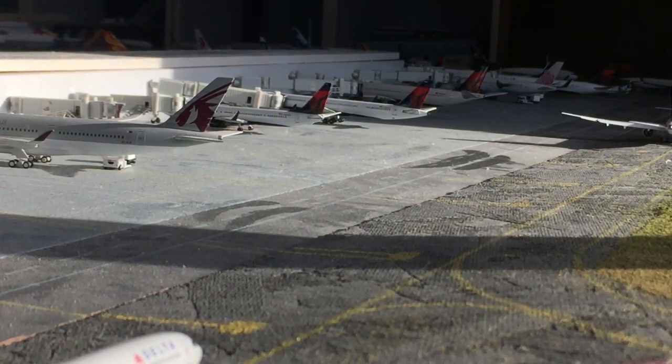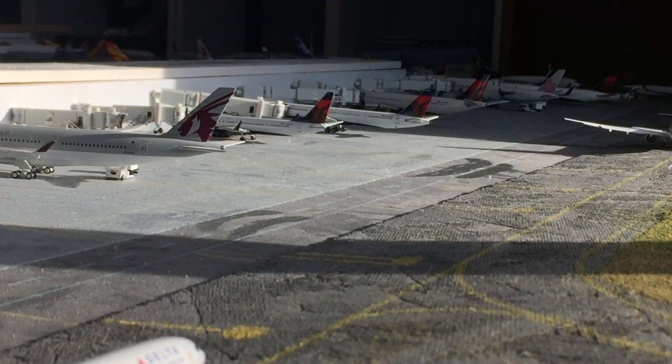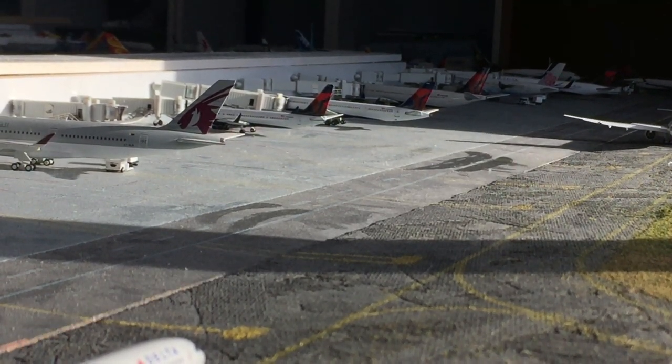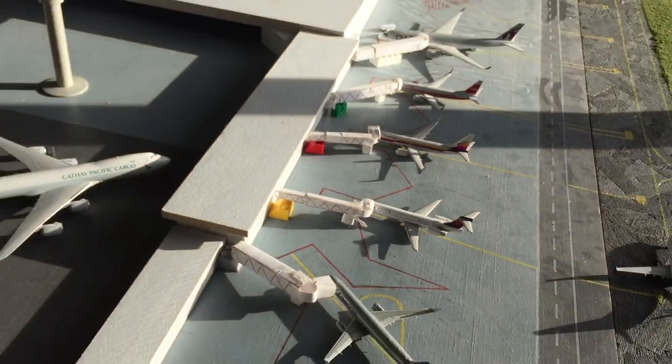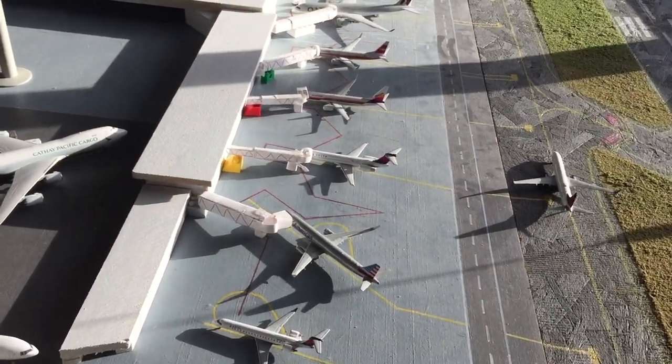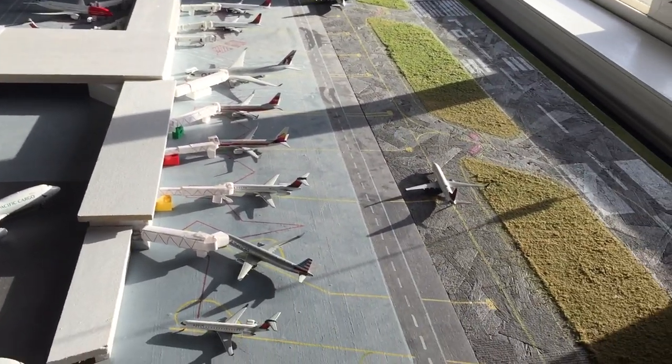Hey YouTube, Dornado2000 here, coming at you with a fictional airport update. This one, the time period is from 10am to noon — pretty busy update. I have two models which haven't been in a fictional update before, so let's just get started.